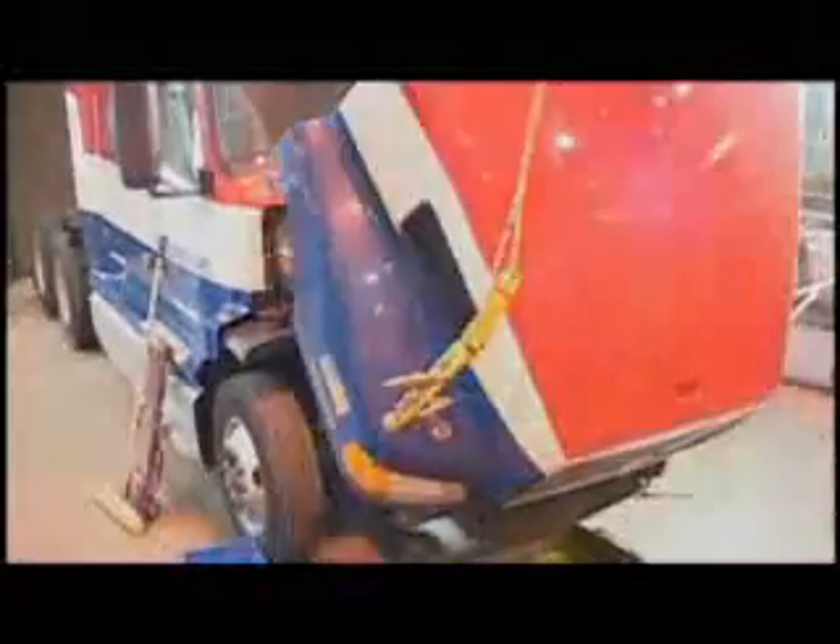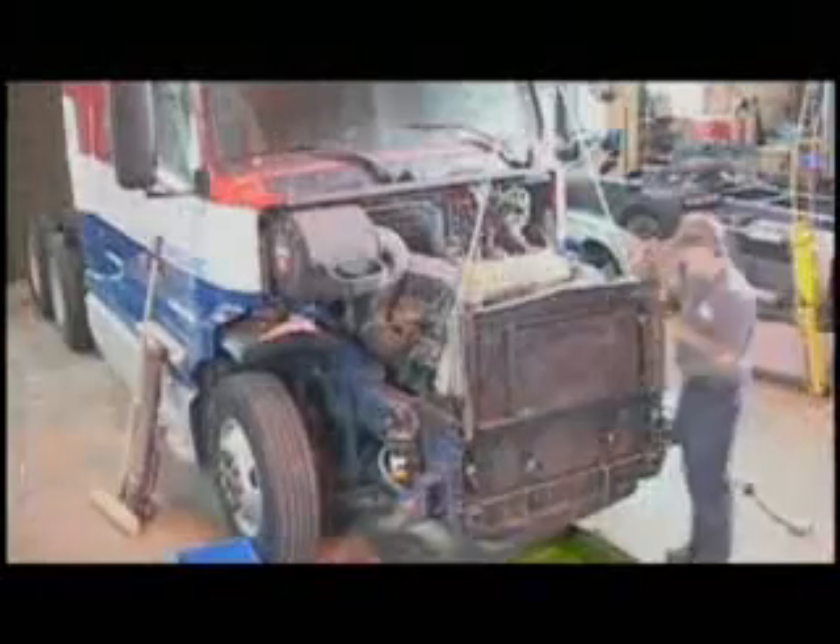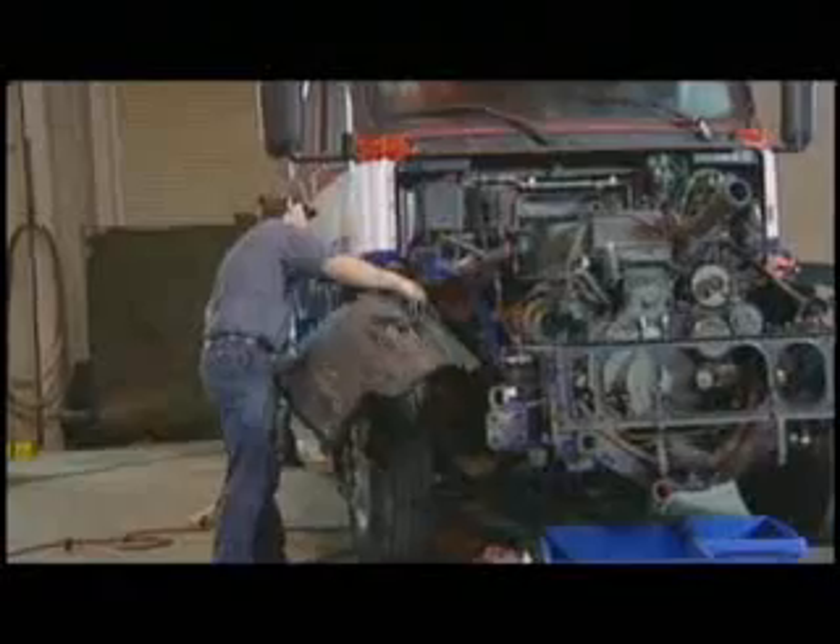The Million Mile Engine was part of the initial group of Volvos that we purchased. We put it on one of our contracts that goes between Cincinnati and Minneapolis. It was a slip-seat operation, and that particular contract racks up quite a few miles.